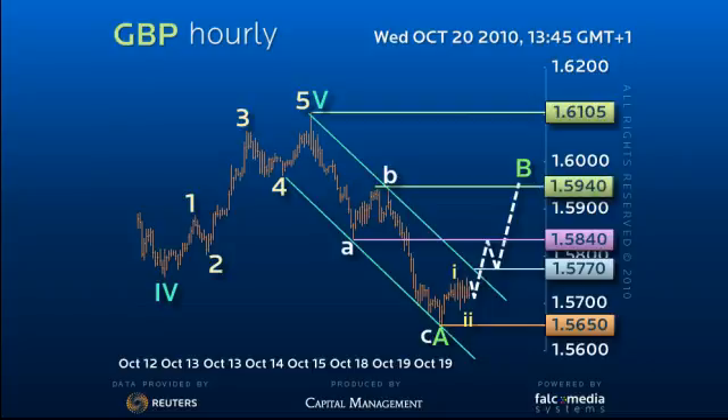Until then, any sell-off must hold 1.5650 now, or threaten a 5-equals-1 target area of the 1.5535 figure.